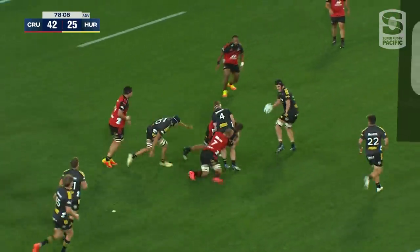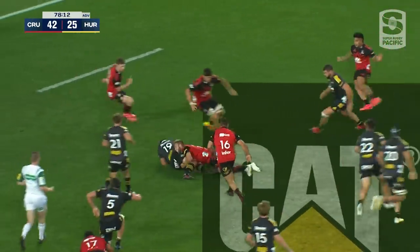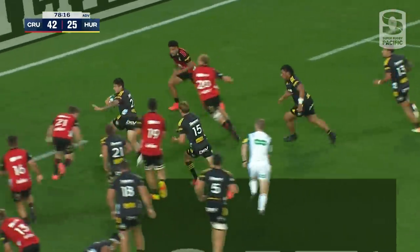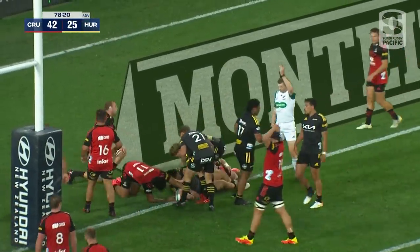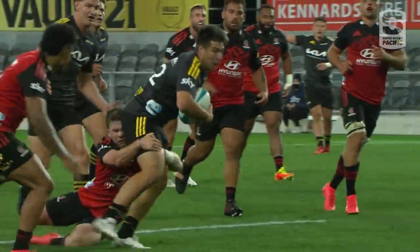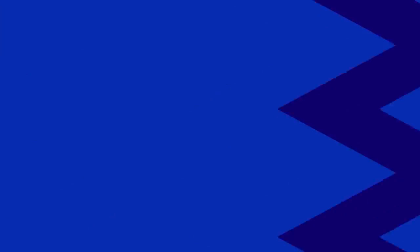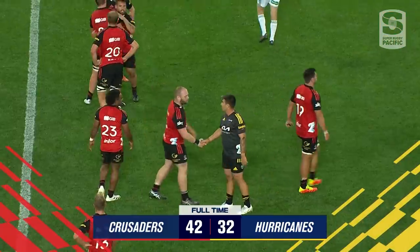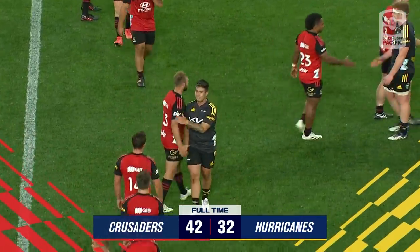Still playing advantage to the Hurricanes. Gets it away — some good hand-to-hand stuff from the Hurricanes. Reed Princep looking for an offload, had to go to ground. Now Bashup straightening it nicely — Garden-Bashup, he's over! There's some reward there. Jackson Garden-Bashup goes over. Crusaders off to a winning start — they lead it 42 to 32.